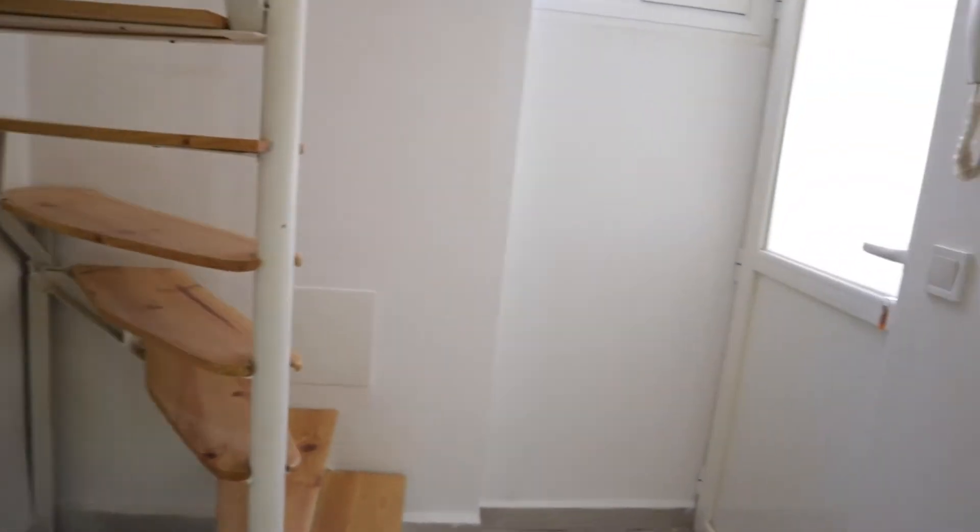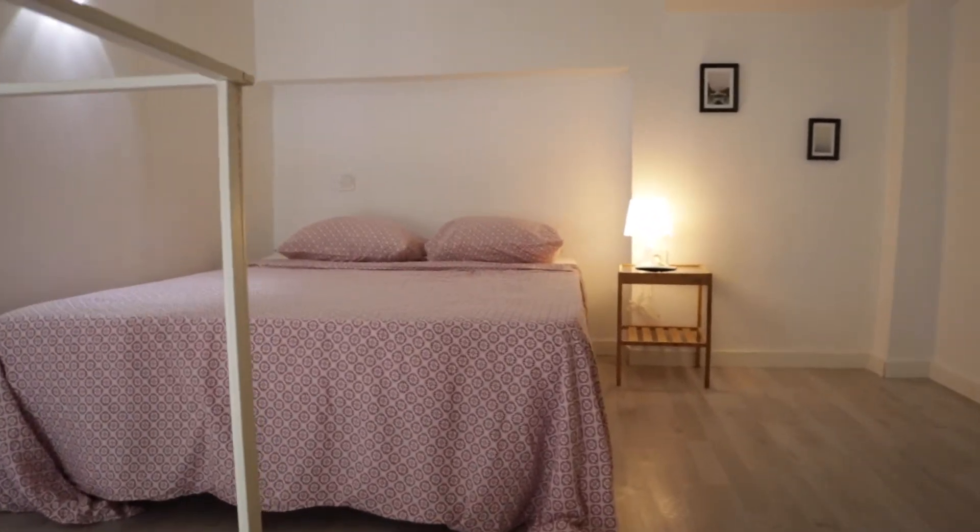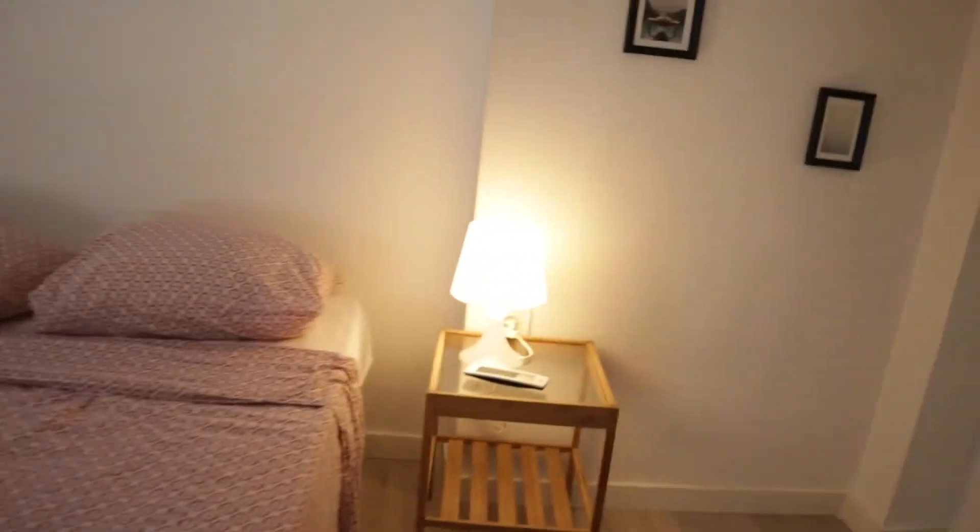And upstairs we found the bedroom, with a double bed, air conditioning, and this wardrobe.